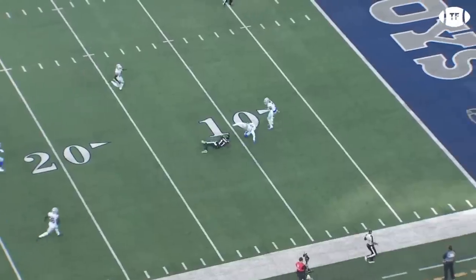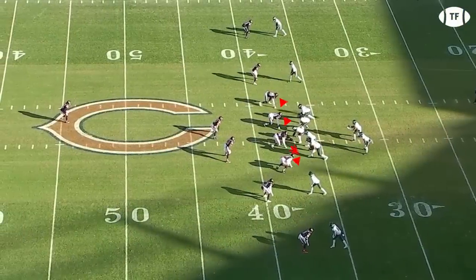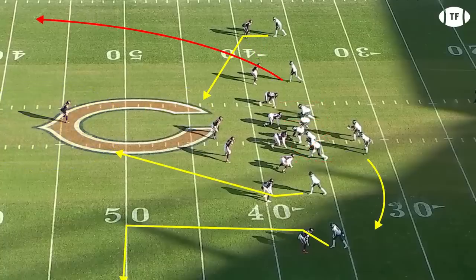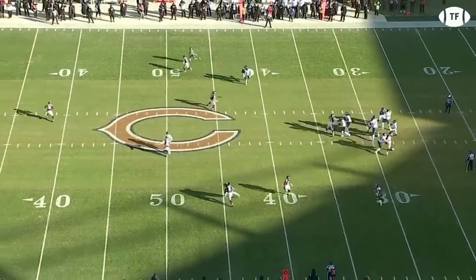You can attack vertically from the slot too if teams give you the correct look. It's third and short here, and Chicago is in what appears to be a very clear cover one man. Weary of the quick slants that the Eagles have been running from these sets, Kyler Gordon takes inside leverage — a no-no in cover one — and Smith now has the whole boundary area to work with on that fade. Hurts drops in a beauty, and it's a big chunk pickup.